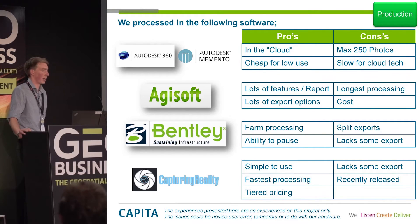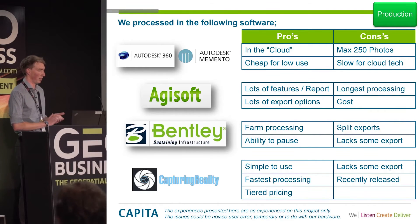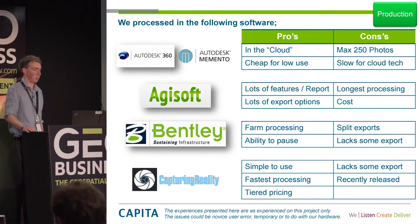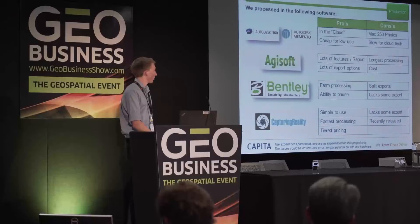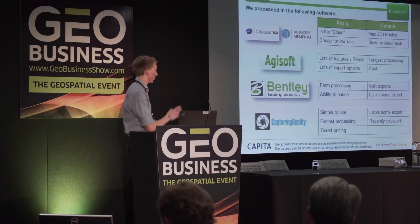Last, we used Capturing Reality — a newer software that recently came out of beta into commercial release. We found it really easy and straightforward to use without a surveying background. It had the fastest processing time, handling the full 780 photos, and has a good pricing system based on how much detail you need. However, at the time of testing in beta it lacked some export options compared to Bentley and Agisoft and still had a few glitches to work out. In summary: Capturing Reality took one day; Bentley Context Capture took three days.